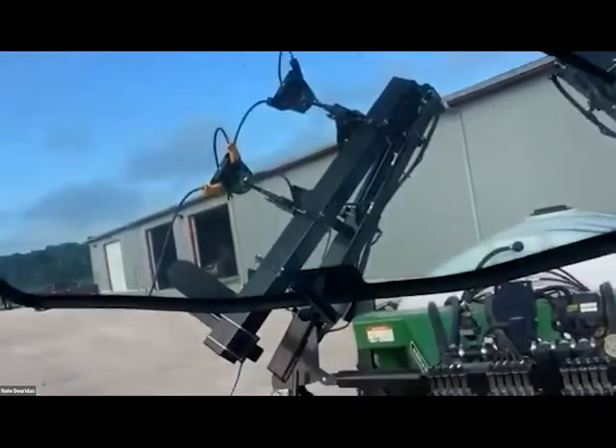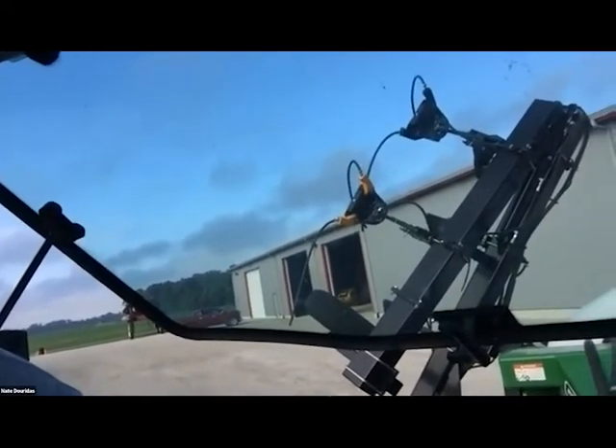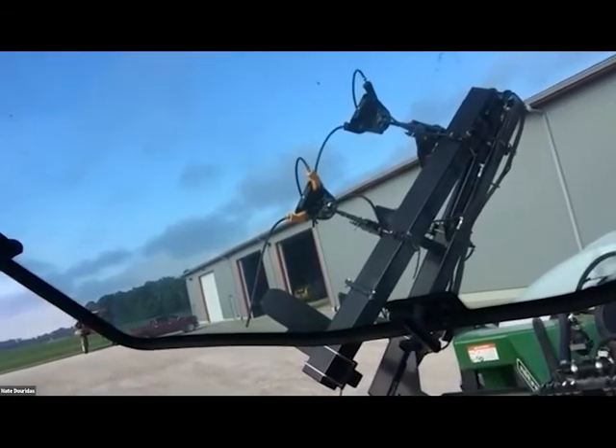A question about using the same applicator for a late season or rescue treatment: is this toolbar able to be used for that, or do we need different equipment? This wide drop setup from 360 Yield Center is specific to side dress application — it's only long enough to get above the canopy height your applicator would be at, so about V10 is the highest I've ever been because I start to run into issues with the tractor power unit and the bar. John can mention what's required for a late season application.